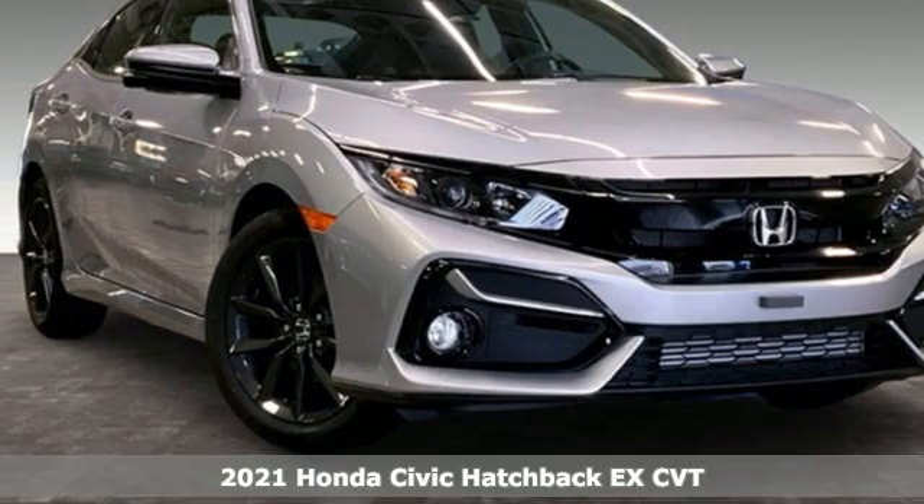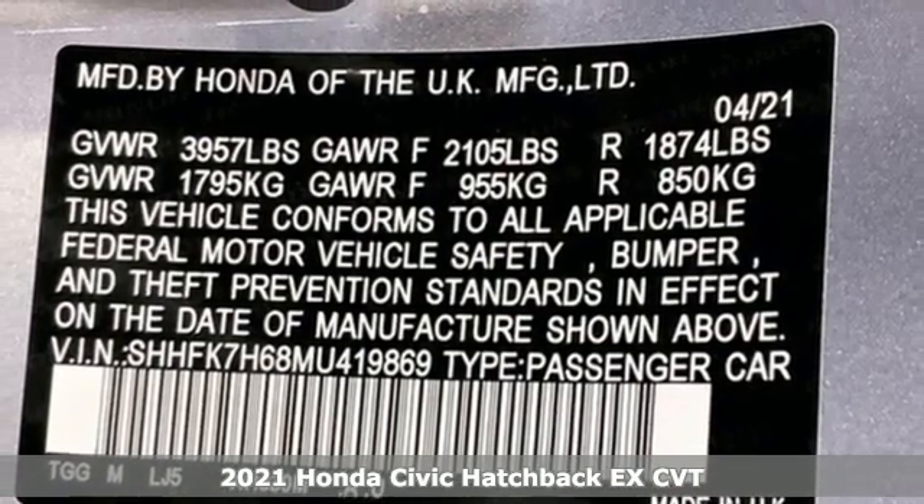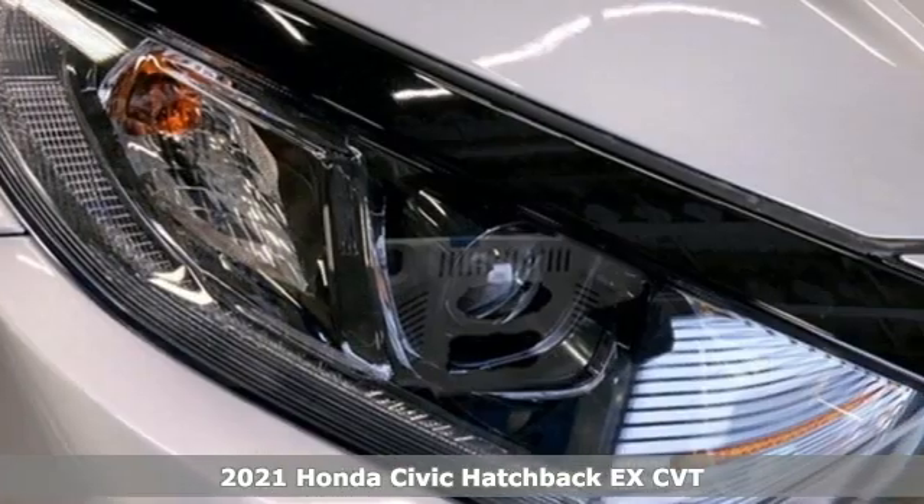Here's a new 2021 Honda Civic Hatchback. Every Honda's designed with the driver in mind. Plus, it offers an exciting list of features.